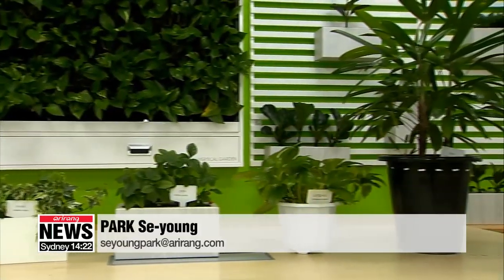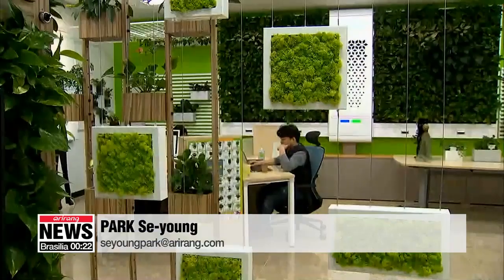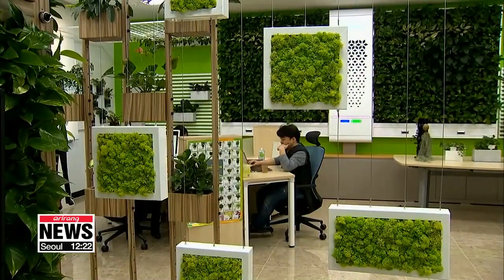The Rural Development Administration also recommends the Spanish moss, common ivy, and bamboo palm for purifying air at home. Park Se-young, Arirang News.